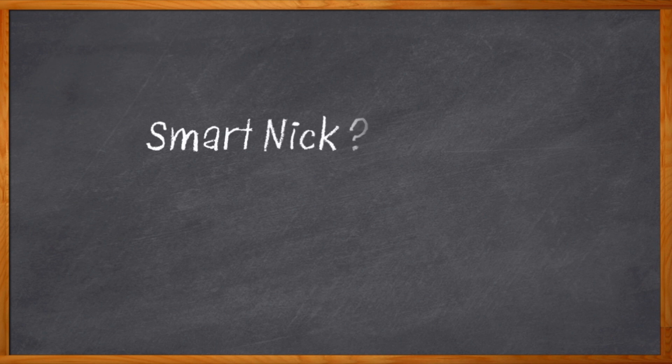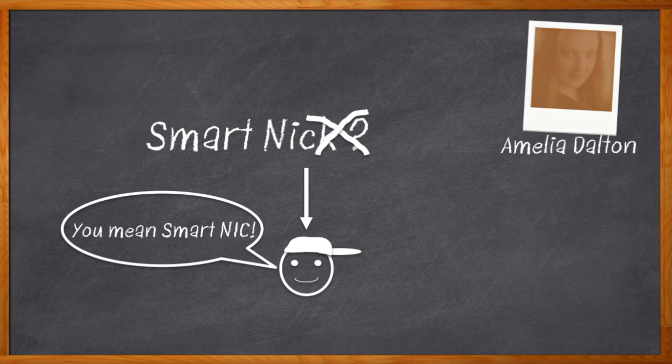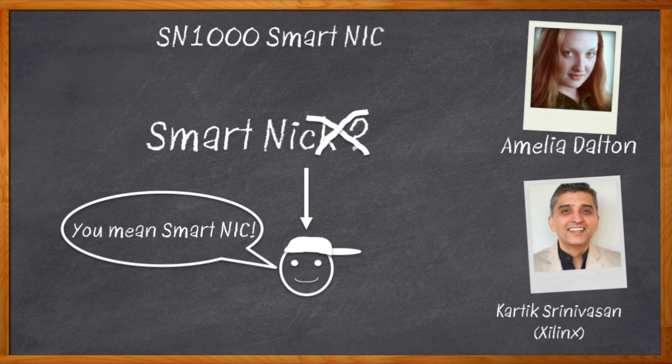Pop quiz time — what is a SmartNIC? We're not talking about smarty pants kids from school. We are talking about smart network interface controllers, and not only that, composable ones. Hi, I'm Amelia Dalton, host of Chalk Talk. Today's cloud providers couldn't be happier, and Kartik Srinivasian from Xilinx joins me to discuss Xilinx's new Alveo SN1000, the industry's first SmartNIC with composable hardware.